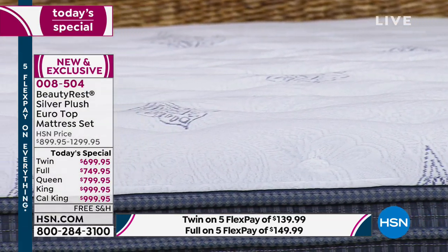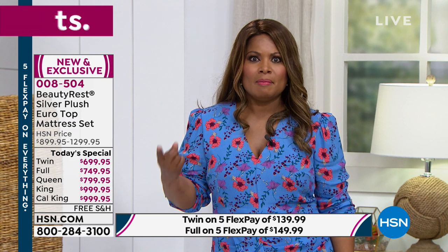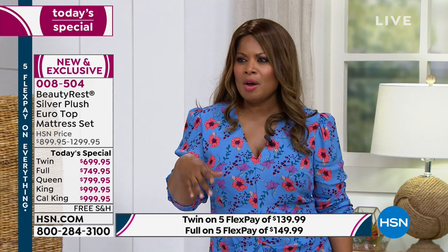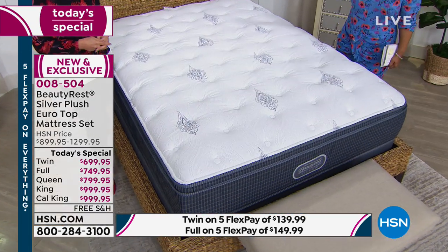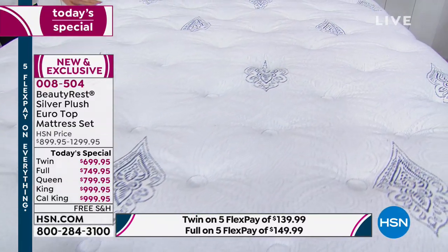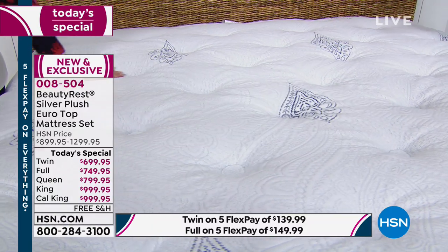A good mattress is the best personal investment you can make in yourself. When you sleep, that's where you rejuvenate and rest. We spend about a third of our lives in bed. You might spend all this time finding the perfect sofa or appliance, but what you should really be doing is making the best investment in your bed. None of the nice things in your home actually physically support you and aid in sleep like your mattress does.